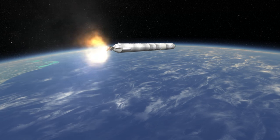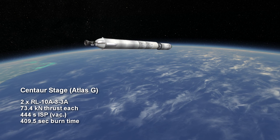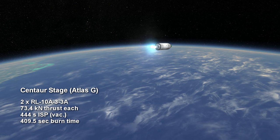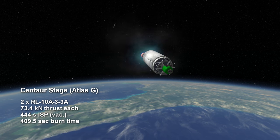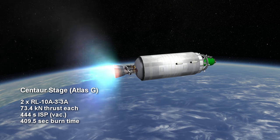On the Atlas G, the engines were upgraded to RL10A-3-3As, which each had 73.4 kN of thrust and almost the same efficiency at 444 seconds ISP. Since the higher thrust engines were drawing from the same sized Centaur tank, they had a reduced burn time of 6 minutes and 49 seconds.